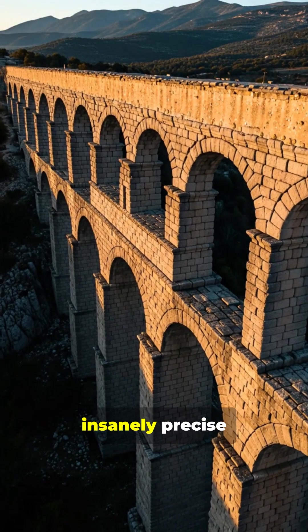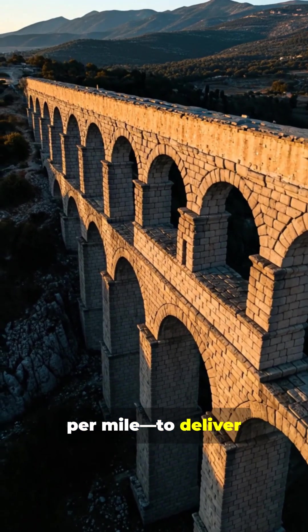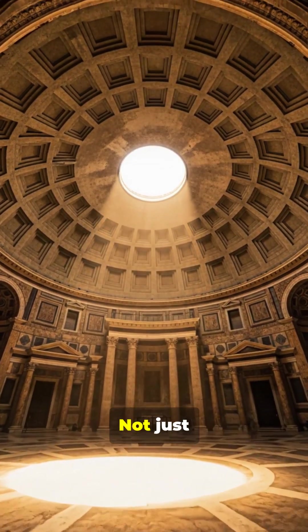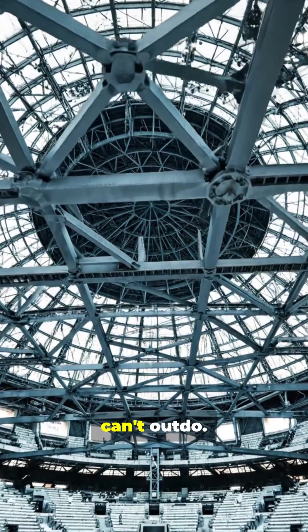Aqueducts used insanely precise gradients, sometimes dropping only inches per mile, to deliver millions of gallons of fresh water every day. Gravity-powered, zero electricity. And their arches and domes? Not just pretty — engineering breakthroughs that let them build structures we still can't outdo.